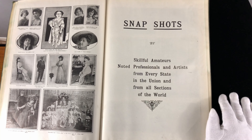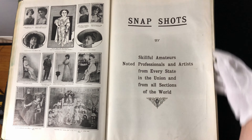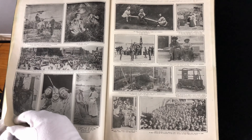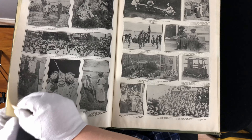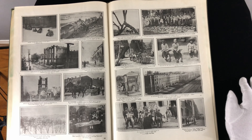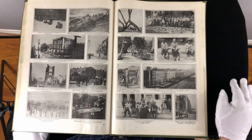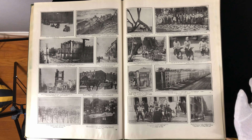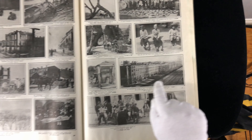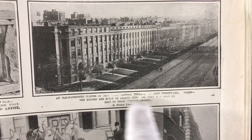More actors. Next is snapshots by skillful amateurs, noted professionals, and artists from every state of the union and from all sections of the world. Just fun stuff — the smallest post office in the United States, the letterhouse at Musa, California, whose postmaster Isaac Frazee is a noted artist. You can see the way the print press worked — it didn't always grab. Notice the printing quality: it's always very inconsistent. Old antique books are like that.